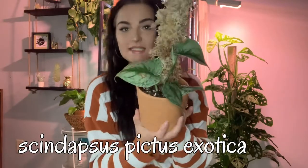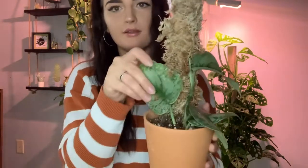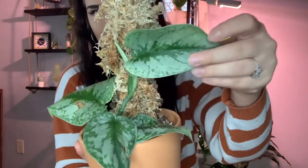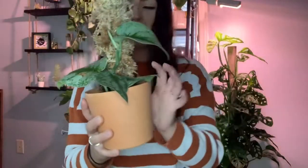The last plant is my Scindapsus pictus exotica. I actually have two more of these — I split this one up to put on a moss pole because I want one growing upwards and one trailing downwards. Having a pole will probably help make bigger leaves. I am a sucker for silver leaves, it is so pretty. I especially love this one right here — it's almost all silver, and it's putting out two more leaves. I think it's really liking this moss pole.